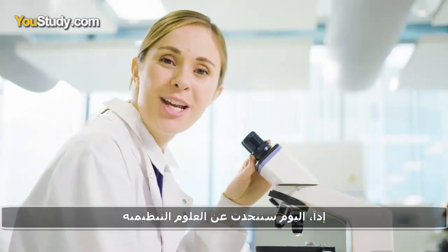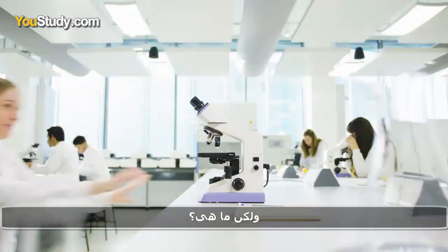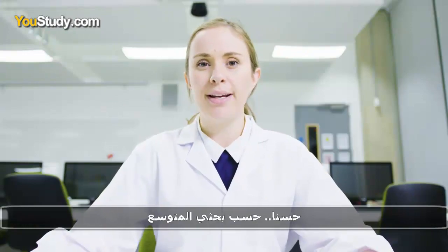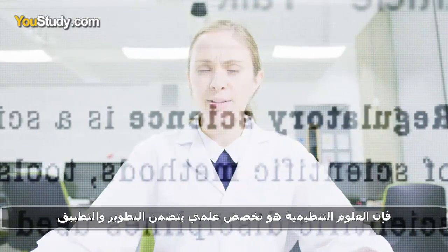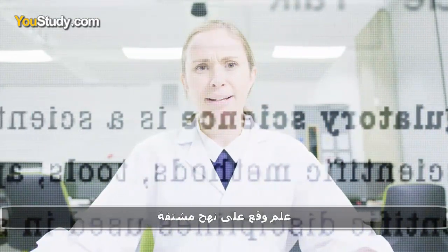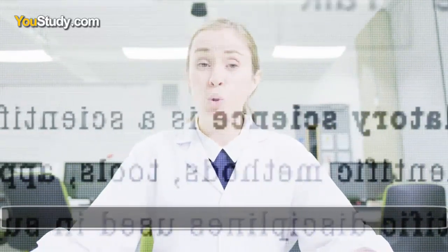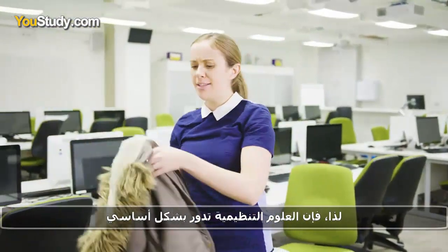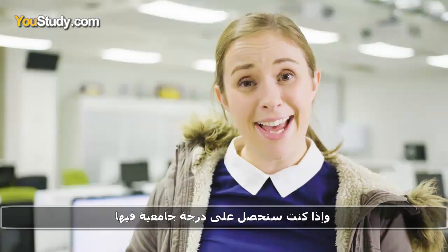Today we're going to be talking about regulatory science, but what is it? Well, according to my extensive research, regulatory science is a scientific discipline consisting of the development and application of science, approaches derived from and other policy objectives. So basically, regulatory science is all about developing new ways to make science better.